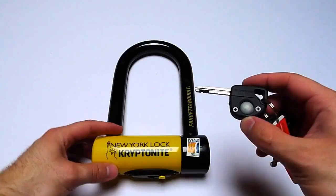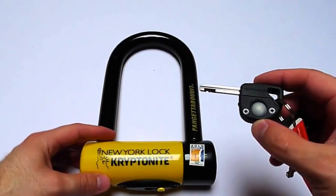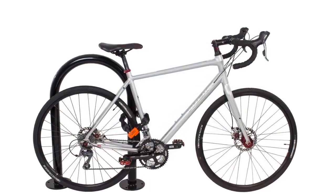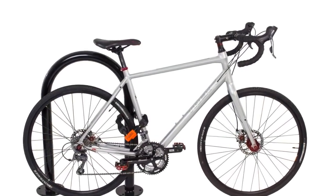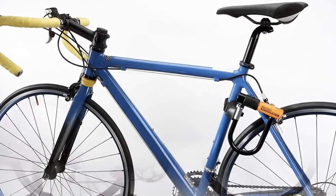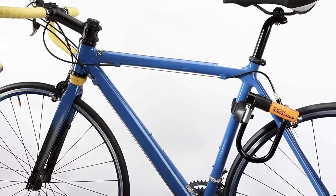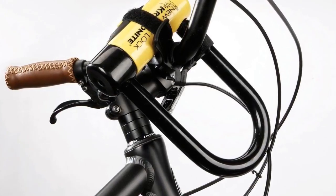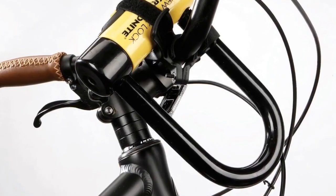Number 2: Next up we have the best standard size U-lock, which goes to the Kryptonite New York Standard Bicycle U-lock. Whereas the Fogetaboudit Mini features 18mm hardened max-performance steel, the shackle for the New York Standard is slightly thinner at 16mm. The other major difference is that the New York Standard is larger at 4 x 8 inches versus 3.25 x 6 inches, which gives you more options for locking your bike up, but also makes it easier for criminals to get bolt cutters and other devices around it.